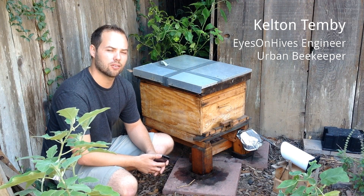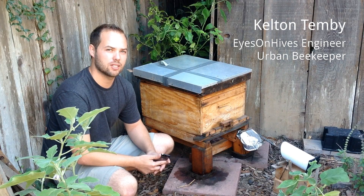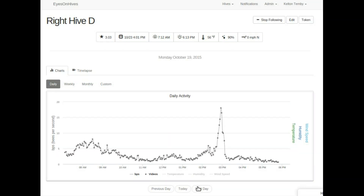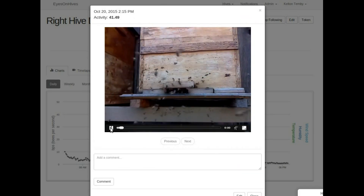We've created a health monitor for honeybees with Eyes on Hives. We found that baby bees came out of the hive at different times of day and we started to measure the heartbeat of a bee colony. Not just flight activity, but the signature of the flight activity gives you a really interesting window into what's going on in that colony in real time.